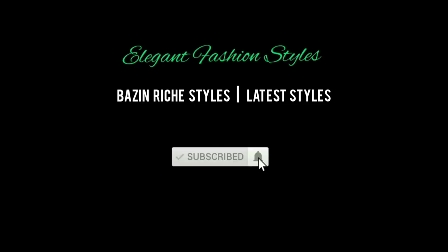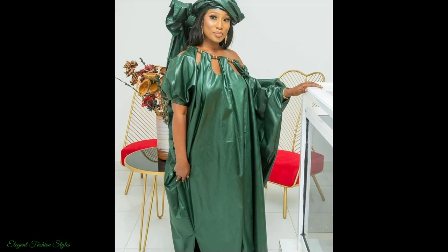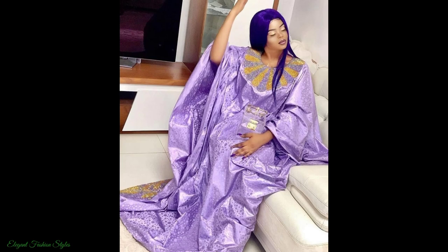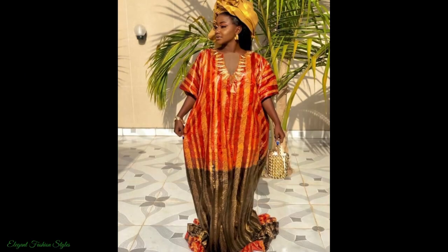Hi fashionistas, lovely people, welcome to Elegant Fashion Styles. I hope you're all doing well and having a great day. Here on Elegant Fashion Styles we showcase the latest and trending styles on the African scene. The styles featured are extremely stylish and exquisite for all worldwide.